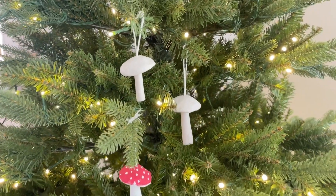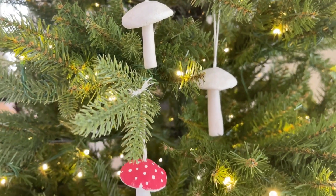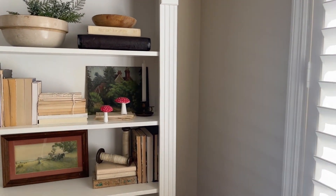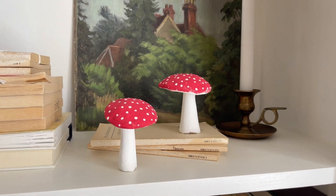As you can see, I already have a few on the tree. I made a couple of neutral ones that are unpainted, and then I did this painted one. In addition to the ones on the tree, I made a couple of decorations for my bookshelves.